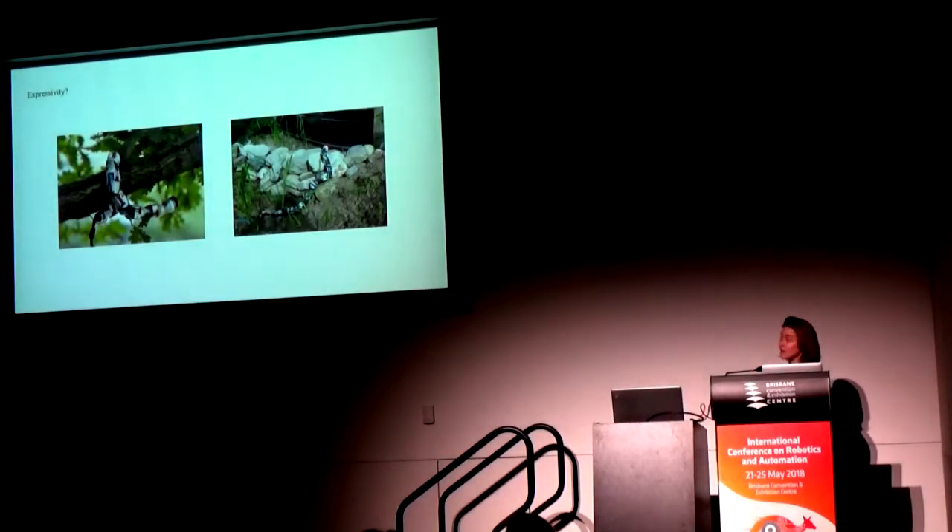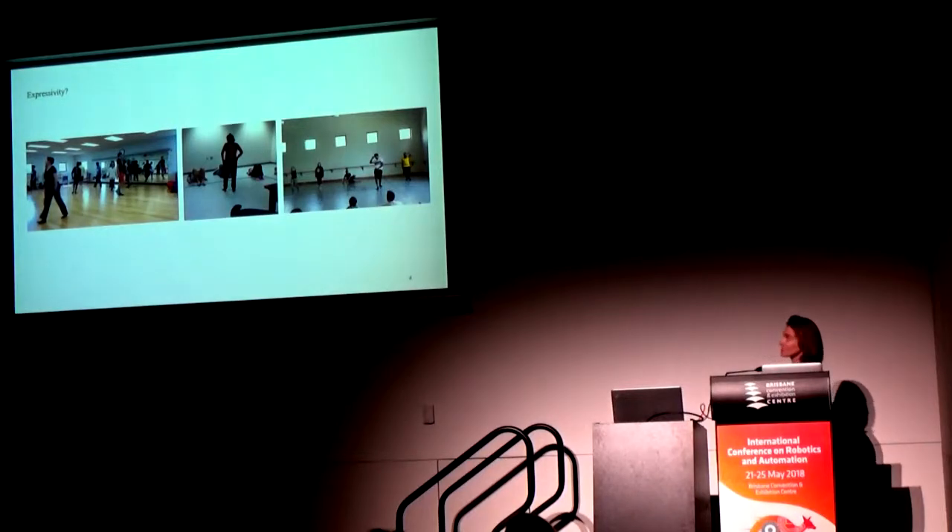Here's another question: these snake robots, which are the height of utilitarian function — driving through pipes, cleaning, doing functional work — are these robots expressive? I'll leave that with a question mark as well. In my lab, we explore this idea of expressivity through direct embodied experience. These are three snapshots from workshops and activities in my lab. We're exploring not just by looking at motion and trying to label it, but really experiencing it in our own bodies and understanding how motion is meaningful to humans in situated contexts.